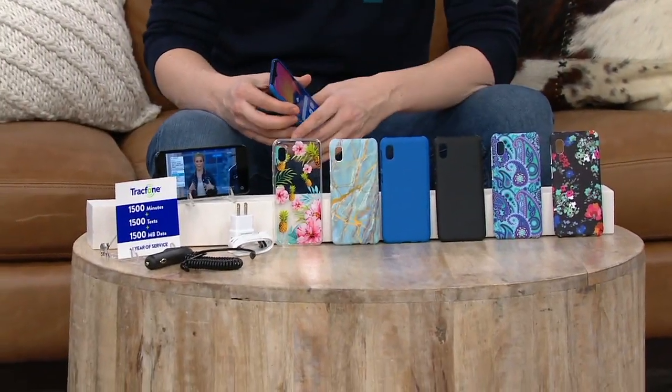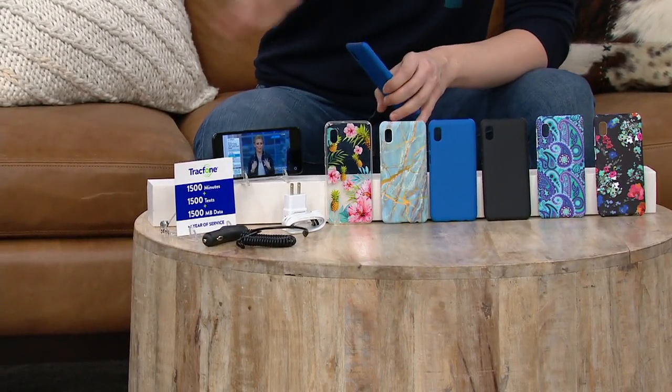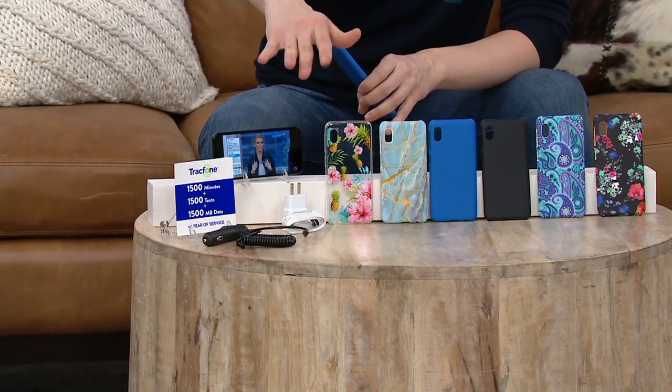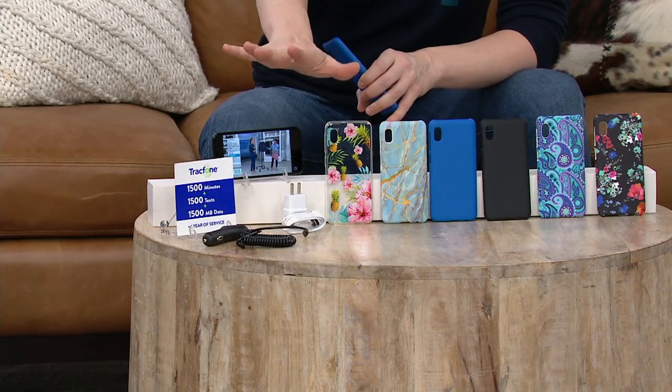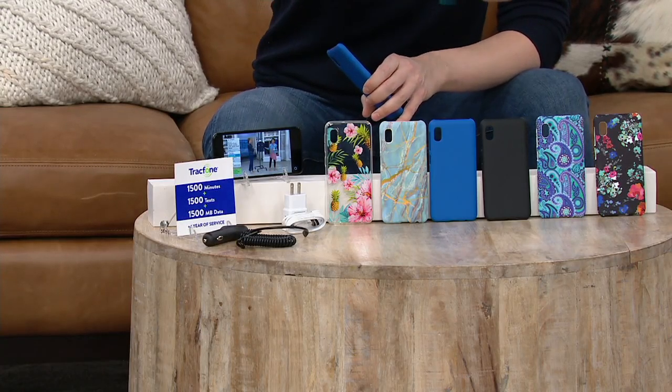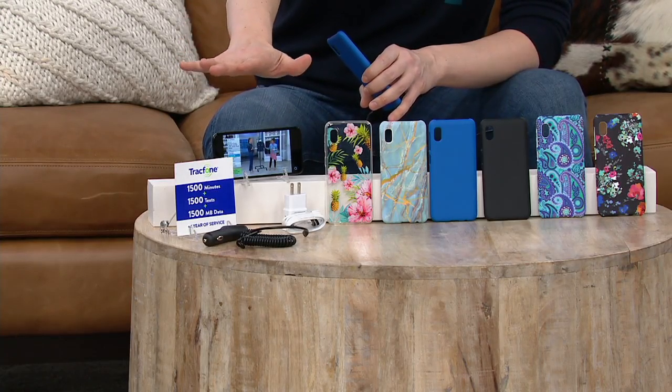This is the phone that gives you the ability to feel free to make your phone calls, do your texts, download your data without the contract, without the monthly bill. You get nationwide coverage, and of course we love TrackPhone because they are the number one pay-as-you-go cell phone provider in the United States.